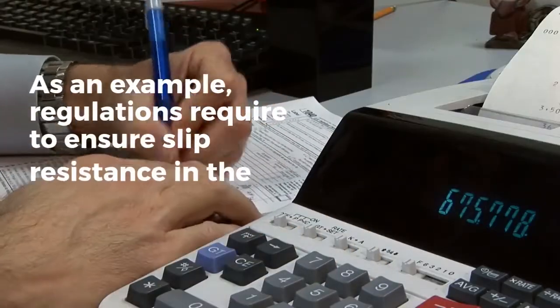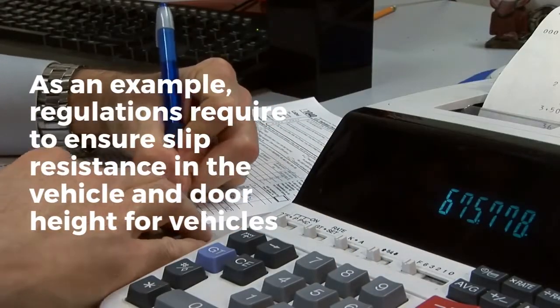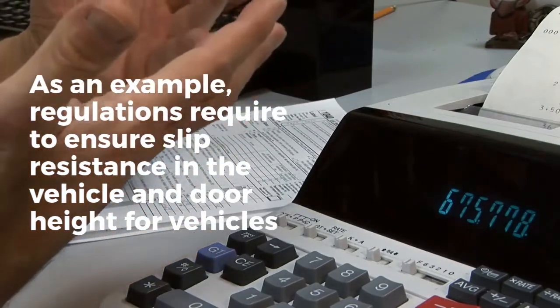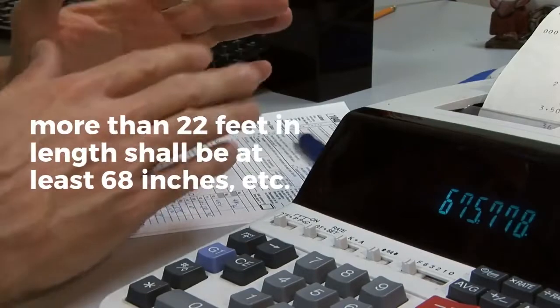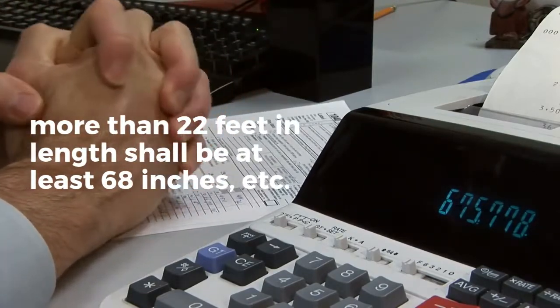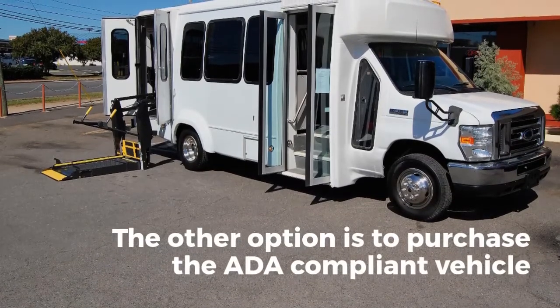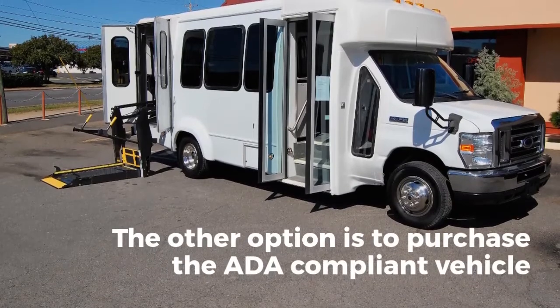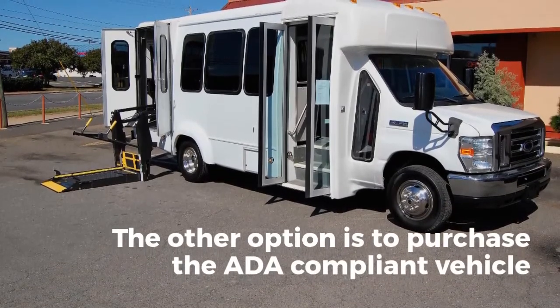As an example, regulations require ensuring slip resistance in the vehicle, and door height for vehicles more than 22 feet in length shall be at least 68 inches, etc. The other option is to purchase an ADA-compliant vehicle. Making sure that your fleet is in the right state is crucial, because any violations will result in unbudgeted expenses.